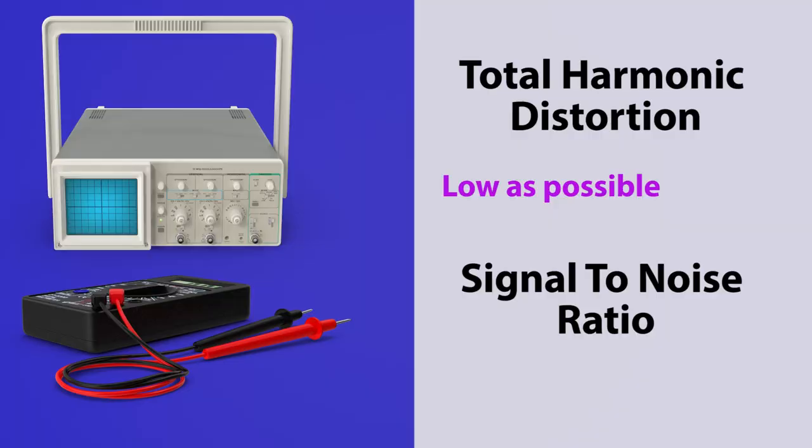For this, you want the ratio to be as high as possible. So more signal, less noise.